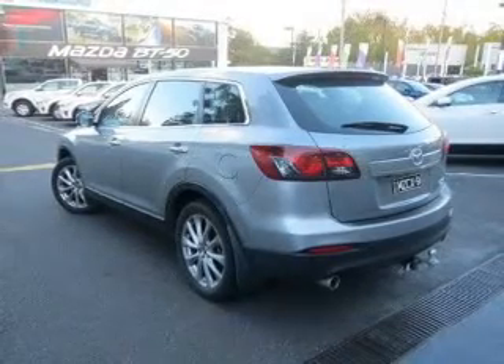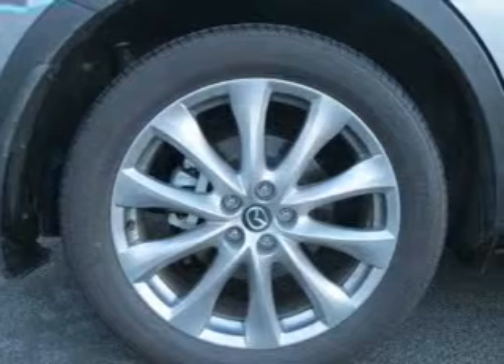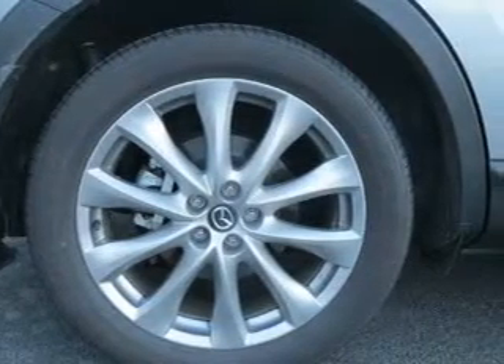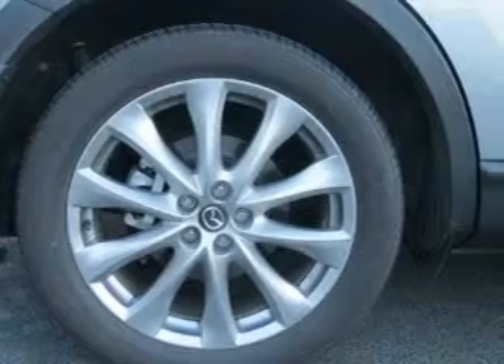Ride in style with the included premium wheels. A premium sound system is just one of the benefits of owning this vehicle. Tailor the temperature to your preference and your passengers.